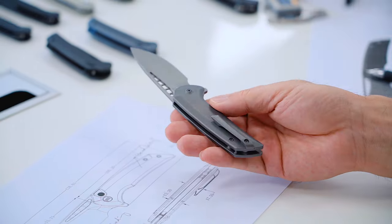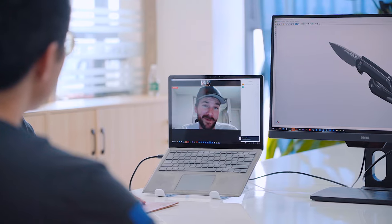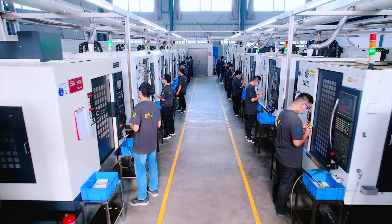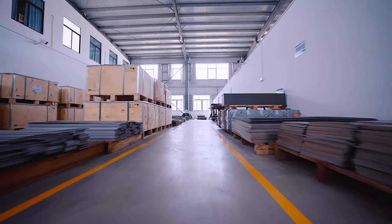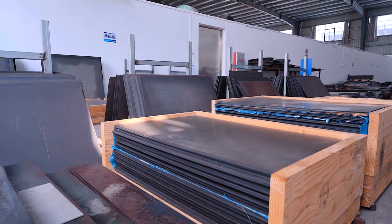Whether generated from our in-house designs or collaborations with well-known designers from across the globe, our family of nearly 200 experienced staff works together with passion and dedication to bring the highest quality products to you. WeKnife sources raw materials from the world's leading producers,